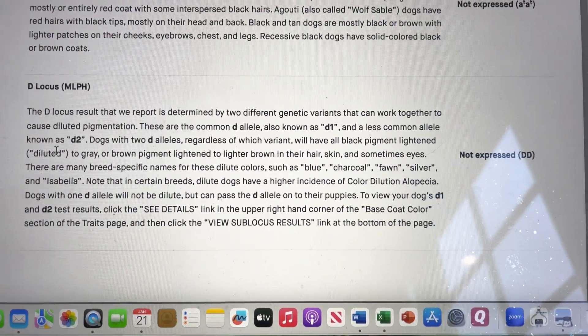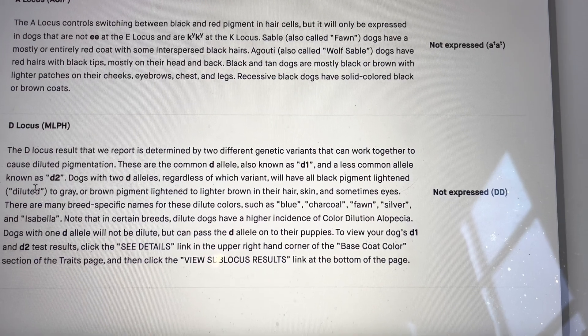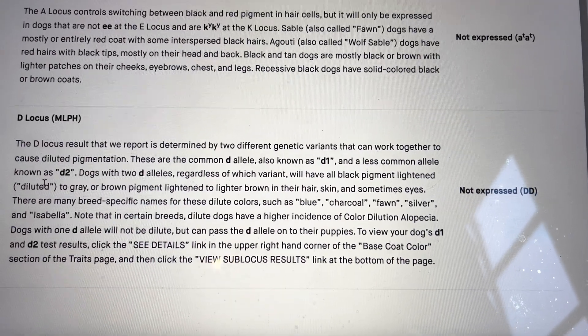Then we see the D locus. Frankly, all of my dogs have capital DD. In other words, they don't create the dilute colors such as blue, charcoal, fawn, silver, or Isabella. Dogs that are those colors have the recessive lowercase dd instead of the dominant capital DD.